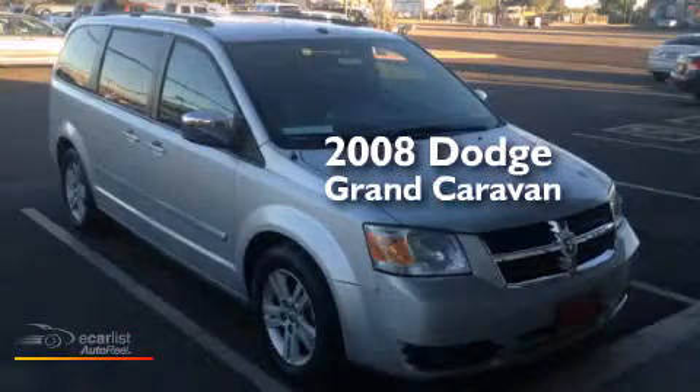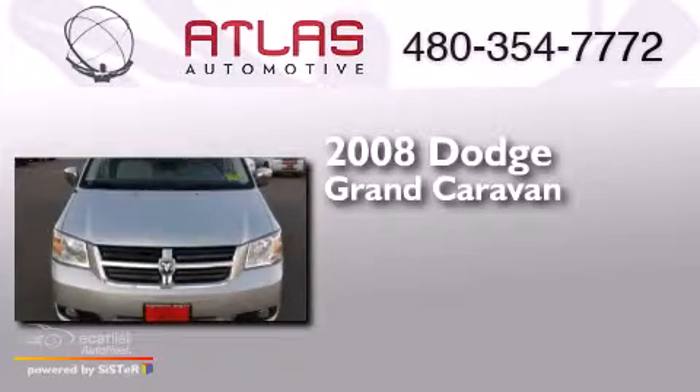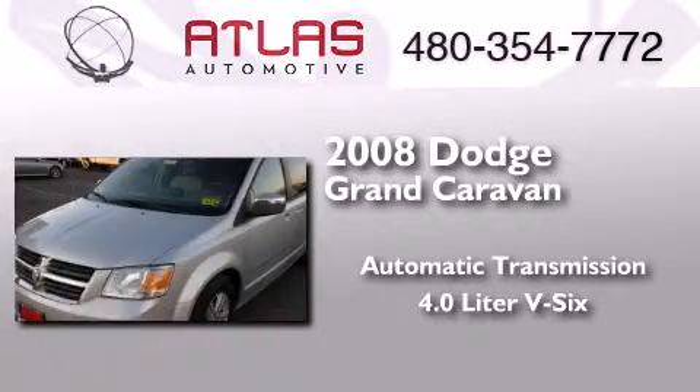This is a 2008 Dodge Grand Caravan. This minivan has an automatic transmission and a 4.0-liter V6.